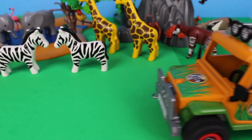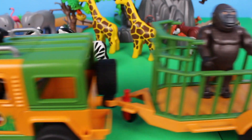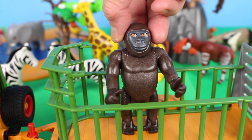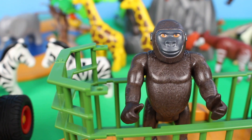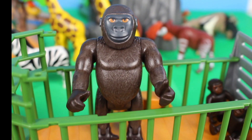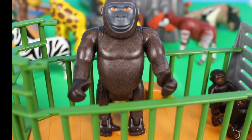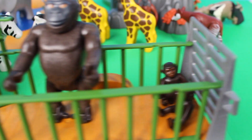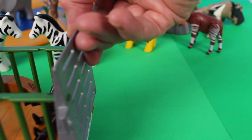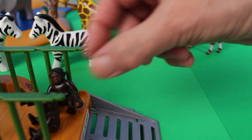Orangutans have long arms. Orangutans build nests to sleep in, and orangutans don't mind eating with their feet. Here comes the safari vehicle — and look inside, a gorilla! Gorillas are from Africa; gorillas are social animals that live in groups. Oh look, there are two baby gorillas!